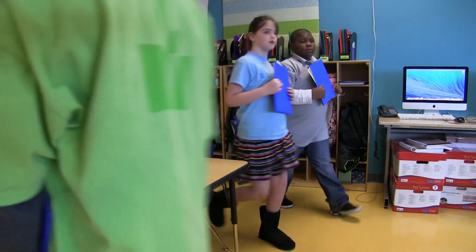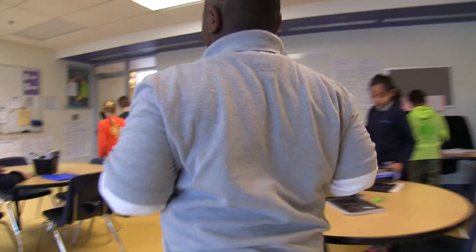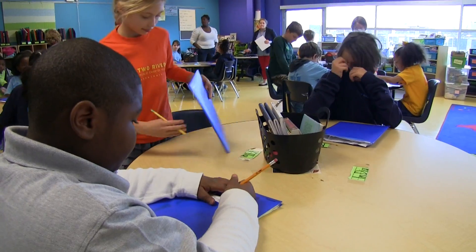At Two Rivers Public Charter School, we capture Jessica Proffitt's fourth graders working with deep engagement for 80 minutes on a problem-based task in math.